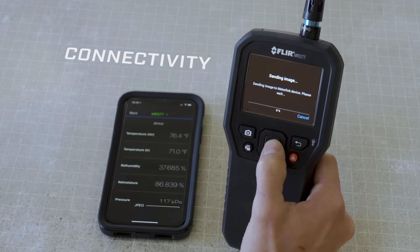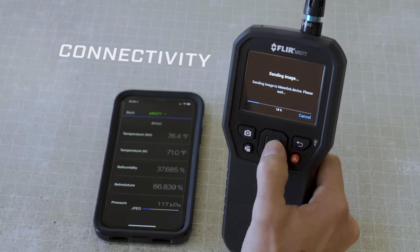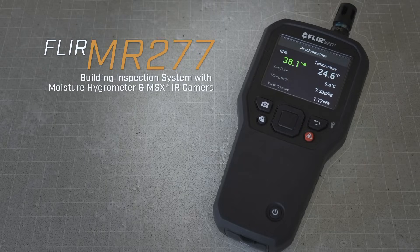With Bluetooth connectivity and FLIR Tools, you can quickly complete reports anywhere to accelerate remediation. The MR277 Building Inspection System from FLIR — find problems and fix them, fast.